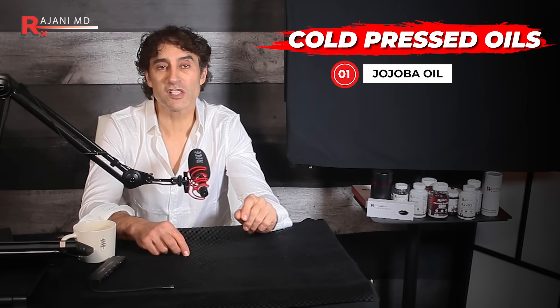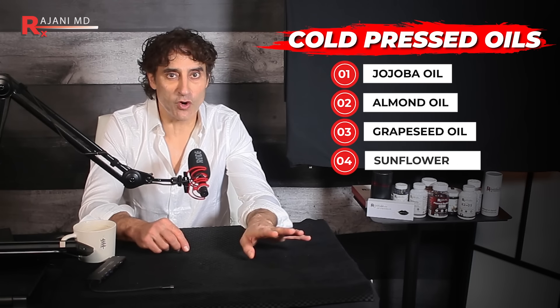The second step uses a cleanser like mine after the oil cleansing. Your first cleanse will be with oil. The best oils for double cleansing are those that are gentle and effective at removing makeup and impurities without stripping the skin of its natural oils. The popular ones I use with my patients are jojoba oil (cold pressed), almond oil, grapeseed oil, and sunflower oil. These aren't essential oils — these are cold pressed seed oils. There's a bad narrative about eating seed oils, but this has nothing to do with that.